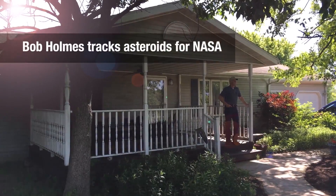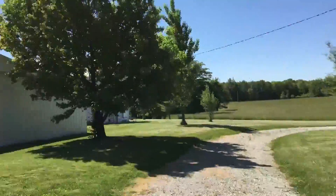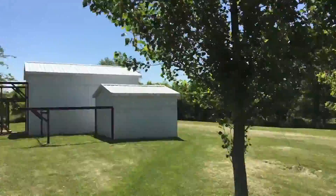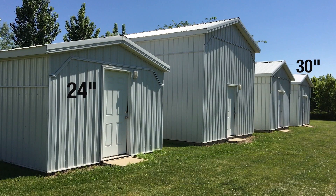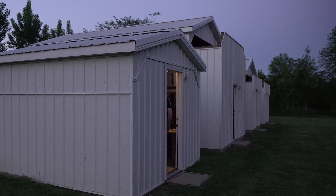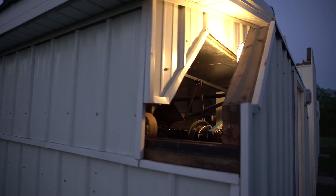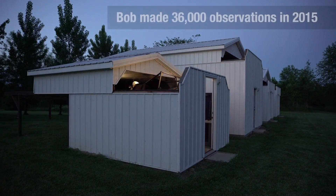We do follow-up observations with NASA's Near-Earth Object Observations Program. All night long, I'm running big telescopes — a 24-inch, a 30-inch, a 32-inch, and then the 50-inch is my biggest telescope. Having four telescopes allows me to do four times as much work as the typical observatory that just has one telescope. So it is a huge advantage.